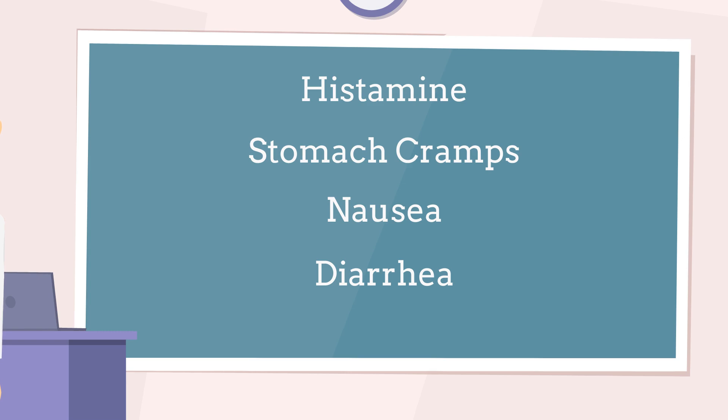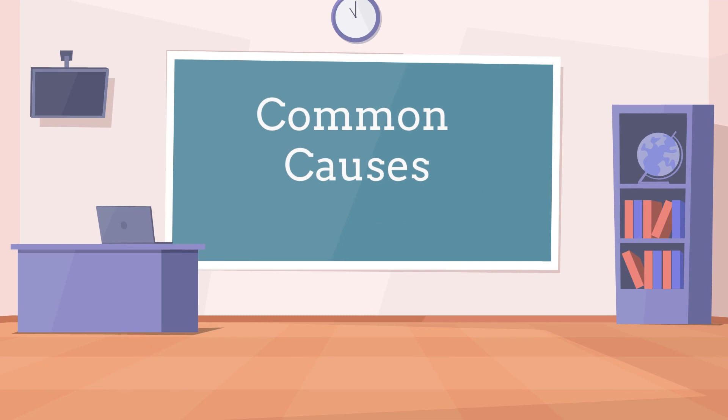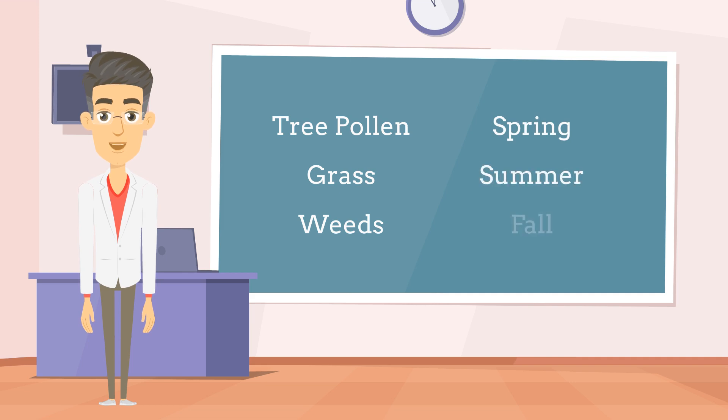Now let's take a look at some of the common causes of allergies. Hay fever is primarily triggered by specific allergens present in the environment. The most common cause is exposure to airborne substances such as pollen from trees, grass, and weeds. These tiny particles are released into the air during specific seasons and can trigger an allergic response when inhaled. Tree pollen is prevalent in the spring, grass pollen in the summer, and weed pollen in the fall, giving rise to the term seasonal allergies.